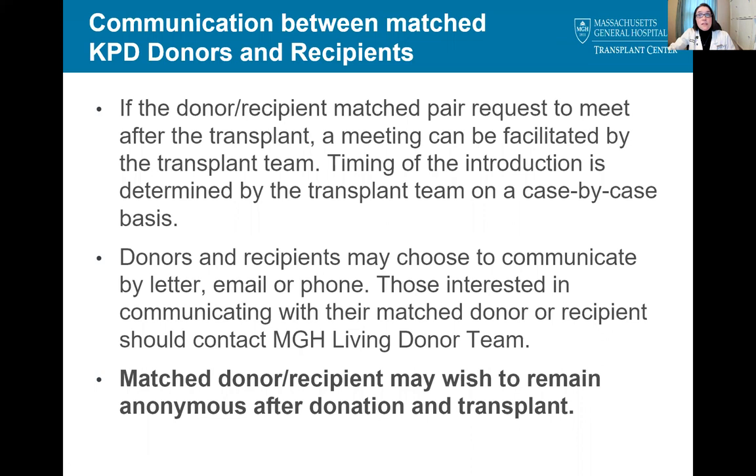If the donor and recipient of a matched pair request to meet after the transplant, the transplant team would facilitate this meeting. We often want the pair to be fully recovered from surgery before setting up the initial introduction. Any initial communication with the matched donor or recipient is best done through the Mass General Living Donor team. Please keep in mind that the matched donor or recipient may wish to remain anonymous after donation and transplant, and that decision should be respected.